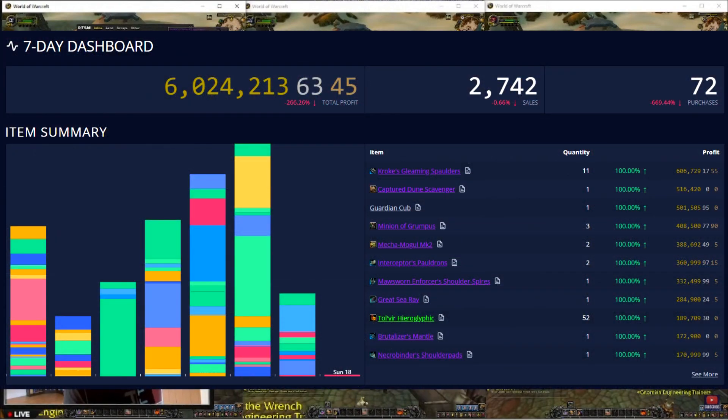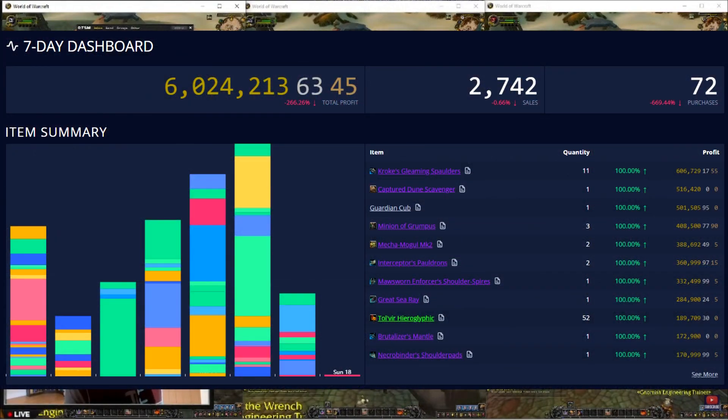Firstly, let's have a look at the 7 day dashboard. 6 million gold profit in 7 days — pretty average for me, but doesn't show why I think this has been one of my best months ever.